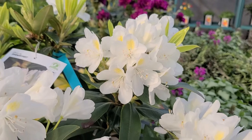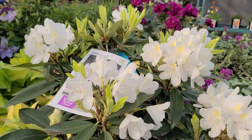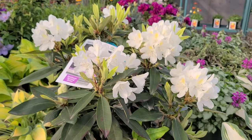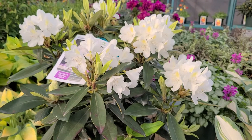He grew and produced this variety, and since then until now it's generally been acclaimed as a reliable, very good variety of rhododendron that gets to about four foot high and spreads out to make a clump of about the same width.